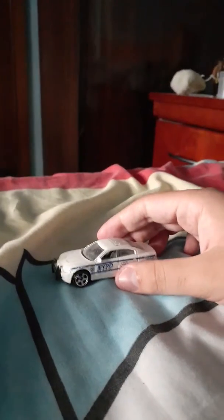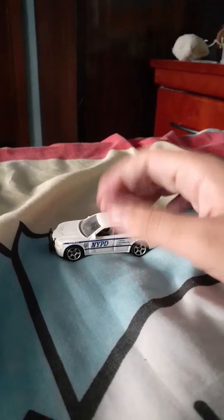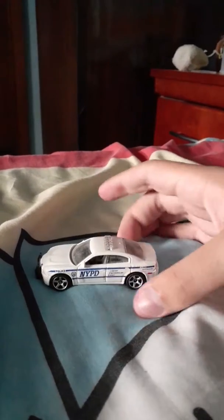I got this in a 5-pack in South Africa. In the 5-pack there was a white Chevrolet Suburban and other stuff. Anyway, let's get back to the Dodge now.